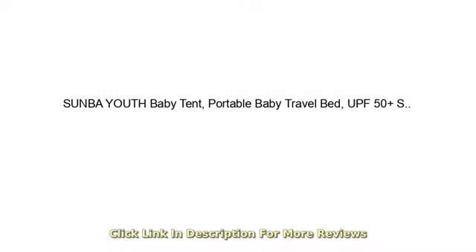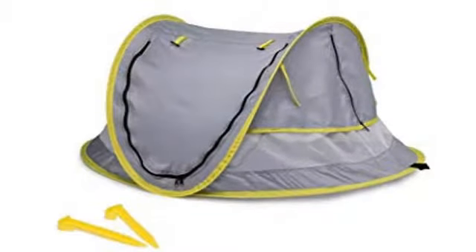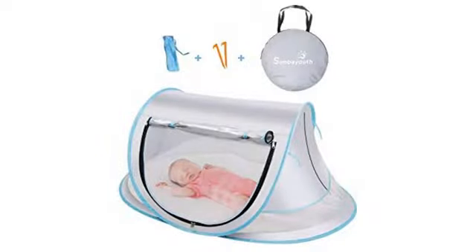Our little one loves being in the tent. It's really easy to set up and pack away. The mosquito net is great. Wonderful product. Compact and lightweight, convenient for transport. Great for keeping bugs and sun out.